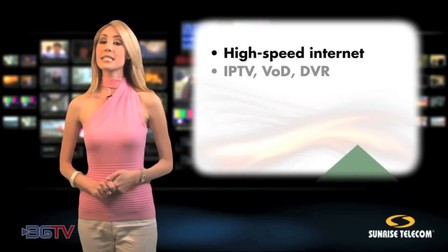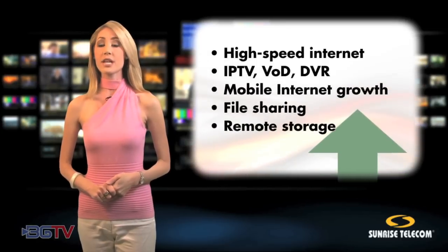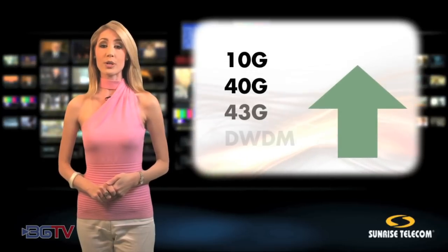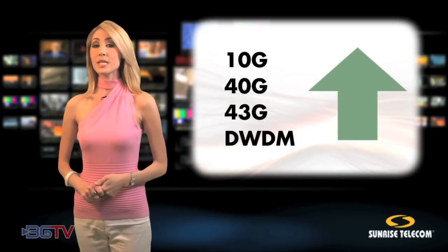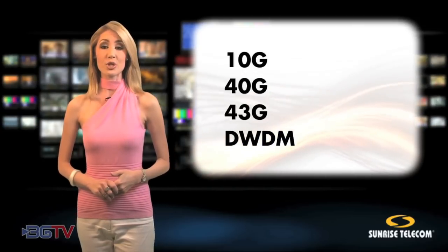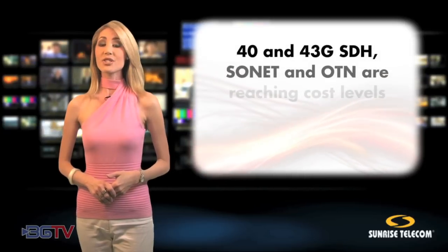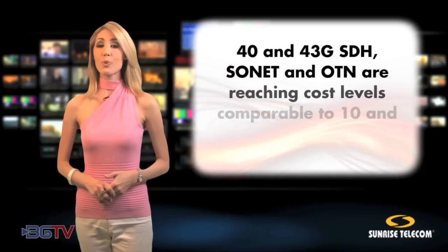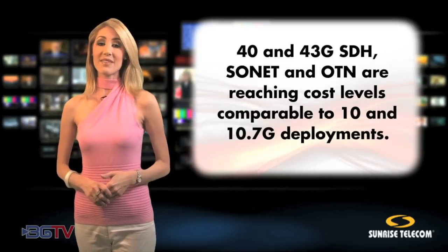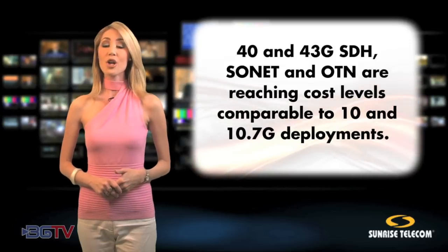The aggregated bandwidth demand continues to grow rapidly, placing severe demands on service providers to upgrade their core networks from 10G to 40G or 43G transport technology and DWDM. At the same time, current economic conditions require capital expenditures to be minimized. Fortunately, 40 and 43G SDH, SONET and OTN transport technologies are reaching cost levels comparable to 10 and 10.7G deployments, becoming attractive enough for deployment among all service providers.